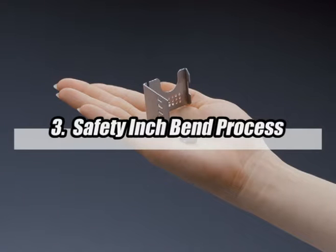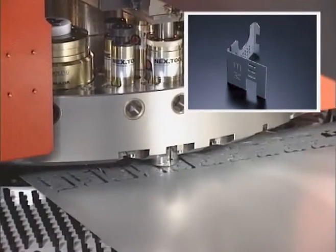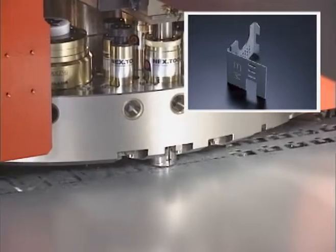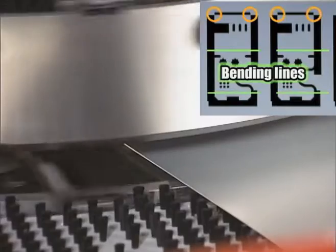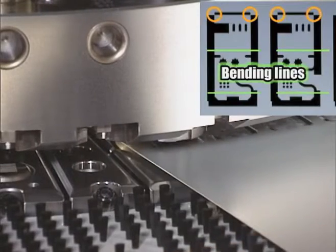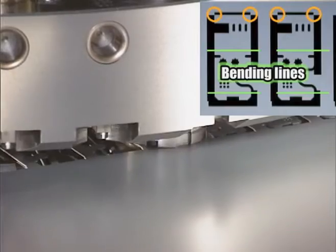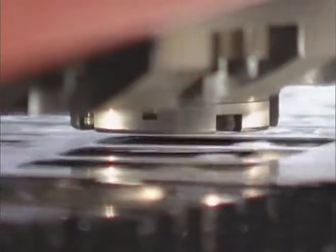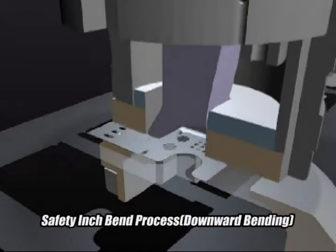The safety inch bend process is able to complete a bending part with a small flange. The part is processed by multiple part punching with 2 micro joints and bent downward with the inner bar. As shown here, it is bent twice, then separated and collected into the chute area.